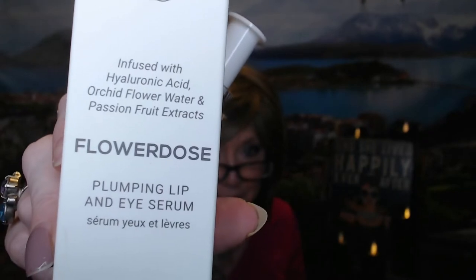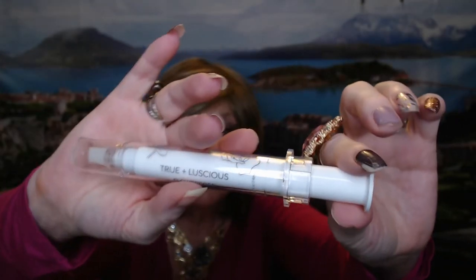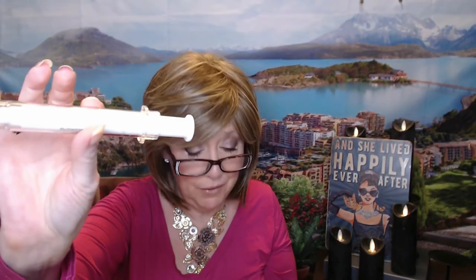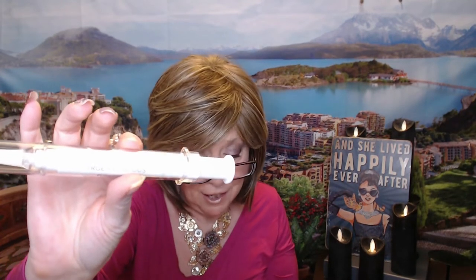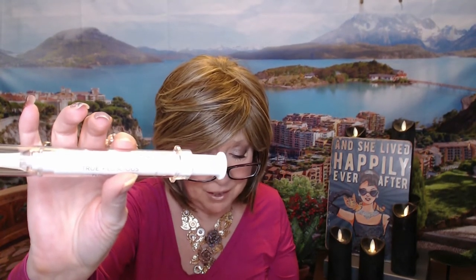It's infused with hyaluronic acid, orchid flower water, and passion fruit extracts. It's a two-in-one serum — it kind of looks like a needle type thing, which is kind of weird. This has a value of $34. It says it moisturizes and helps plump both your under eyes and lips fast. 20 seconds is all you need to help look rejuvenated. It says apply the serum to your lips and under the eye area.